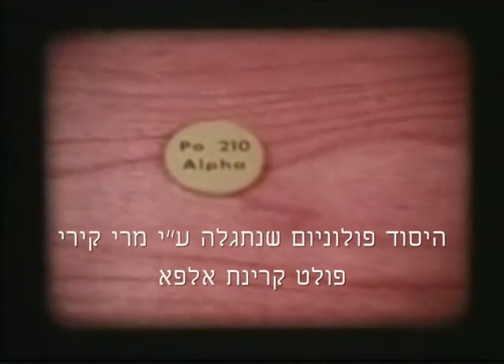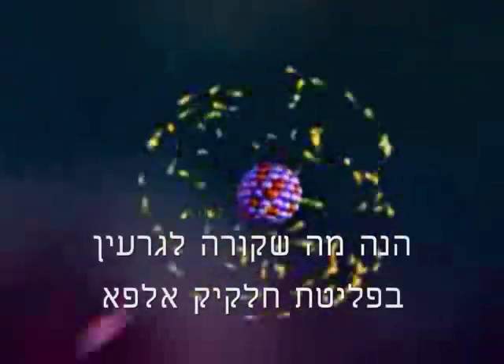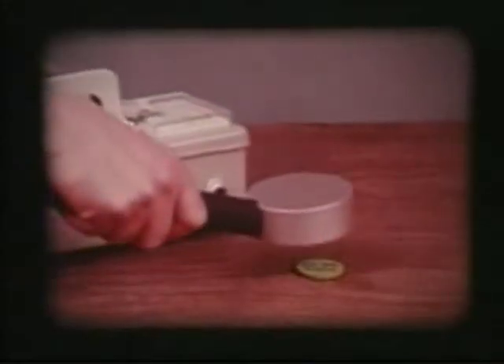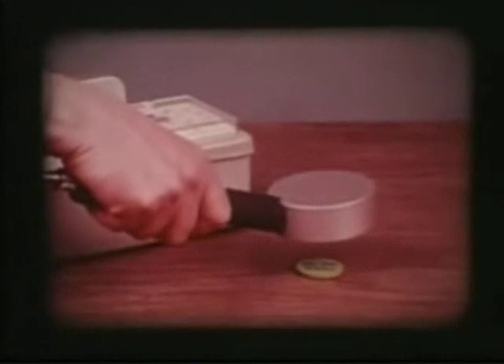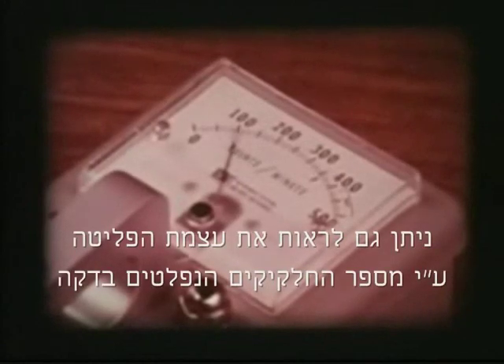Alpha is the radiation coming from polonium-210, a radioactive element discovered by Madame Curie in 1898. Atoms of the polonium-210 are spontaneously giving off alpha particles, which are entering the probe and triggering pulses of electricity inside. The current is amplified by the instrument, and you can see the flow of current on the meter calibrated in counts per minute.